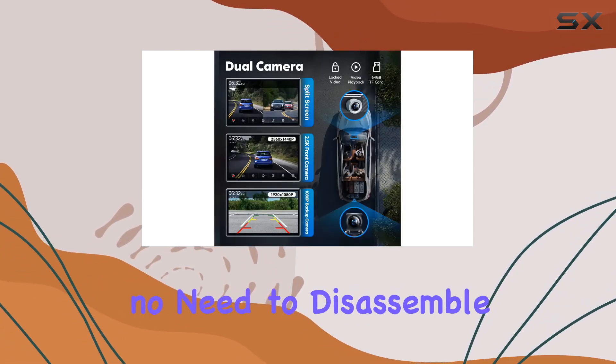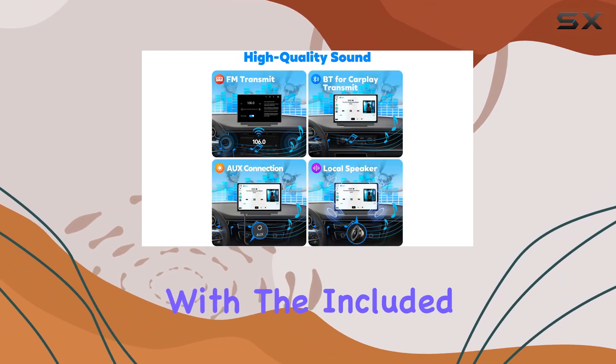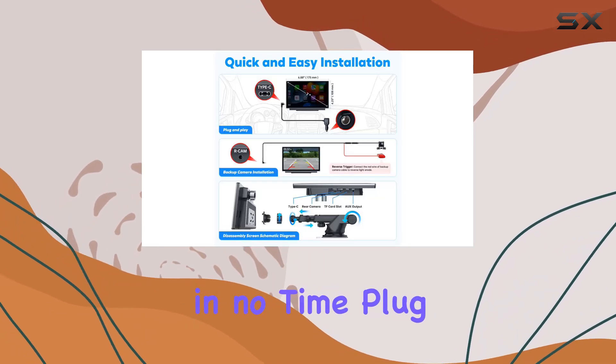Installation is a breeze. No need to disassemble your car or pay for professional installation. With the included 3M snaps and dashboard gasket, you'll be up and running in no time. Plug and play.